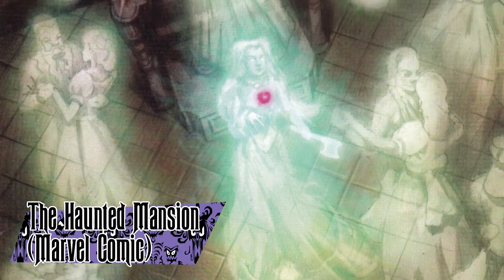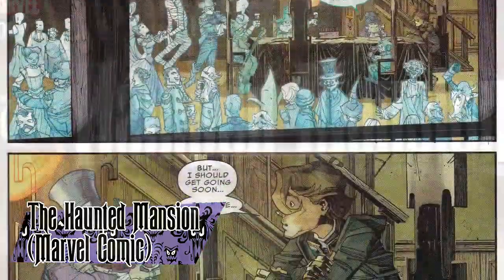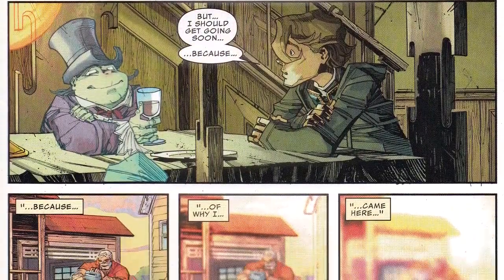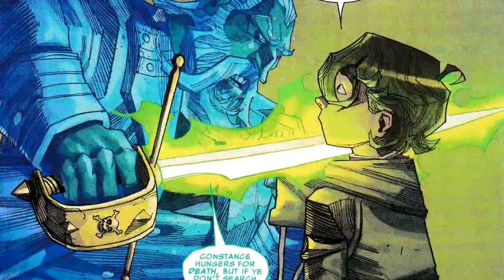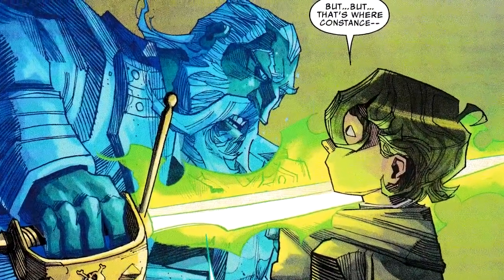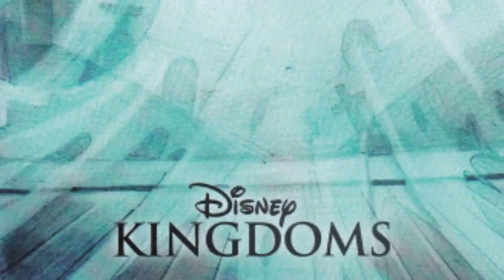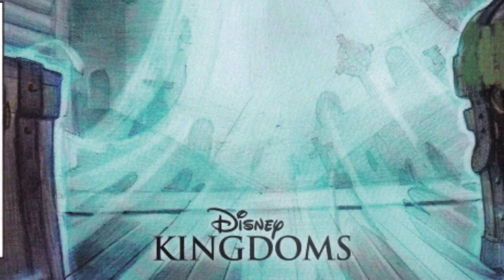Disney Kingdoms: The Haunted Mansion is a five-part comic miniseries published by Marvel in 2015. The series told the story of Danny, a boy who traveled to the mansion to learn more about his grandparents. He is then wrapped up in a mission to save the mansion from an evil curse brought on by a malevolent pirate. This was the fourth book in the Disney Kingdoms banner, titles inspired by Disney Park attractions.